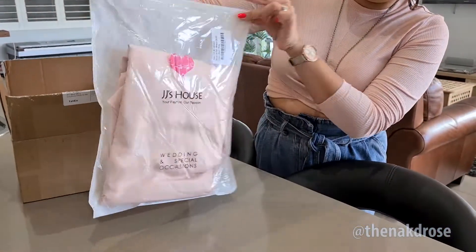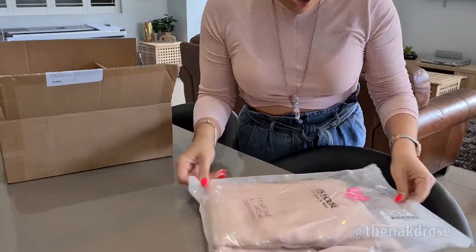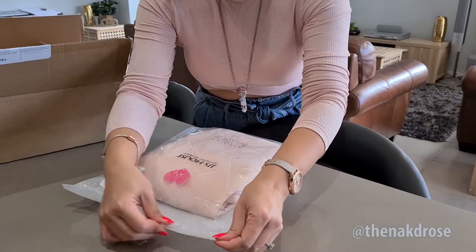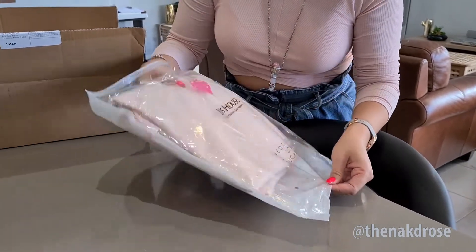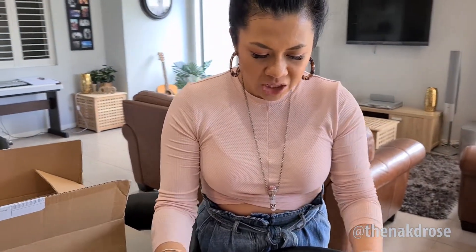The dresses come in a really cute package. The color looks right — I ordered a pearl pink bridesmaid dress for them. Looks okay, but let's take it out now and see what they actually look like.